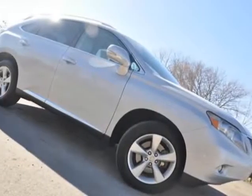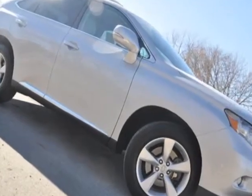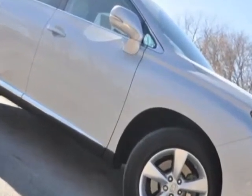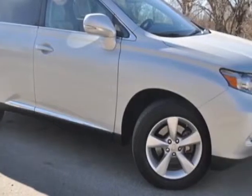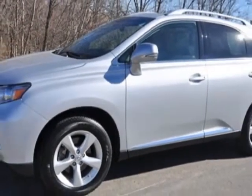Look at this 2010 Lexus RX 350. Carfax has certified this RX 350 as having one owner. This RX 350 has just under 27,000 miles. This vehicle has a limited warranty.